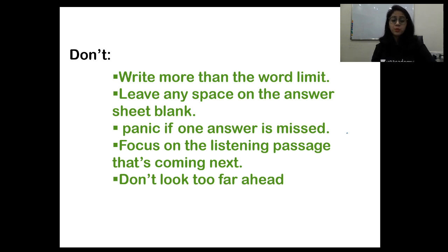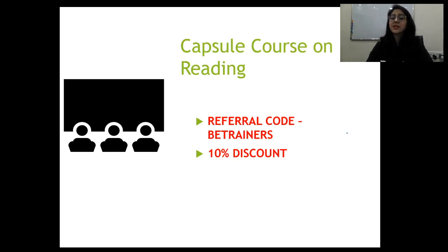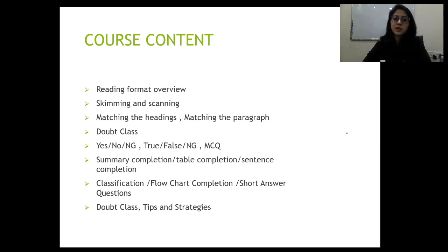I'd like to end my session here today. Before I end, let me tell you about the course I'm going to start from the 19th of December — a capsule course on reading. My referral code is BETrainers; if you register with this code, you will get a 10% discount. In this course I'll cover the complete reading format overview, skimming and scanning, strategies and tips for matching headings, matching paragraphs, yes/no/not given, true/false/not given, multiple choice questions, summary completion, table completion, sentence completion, classification, flow chart, and short answer questions.